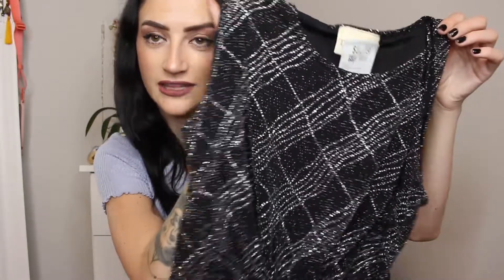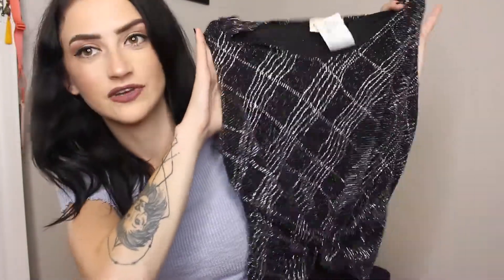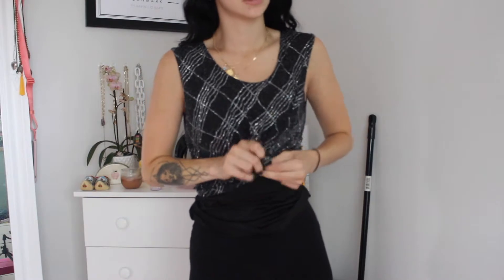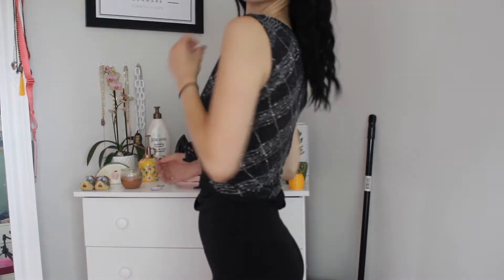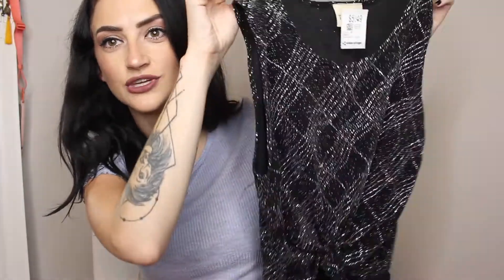Sticking with tank tops — this next one is from Tradition, which is kind of like an old lady store, but look how shiny this is! It's almost like a party top. I really like the studded detail and the plaid. It was knotted, so if it were long it might look a little weird, but the knot makes it super cute. It also has a thicker strap, so I'm excited to wear it out.